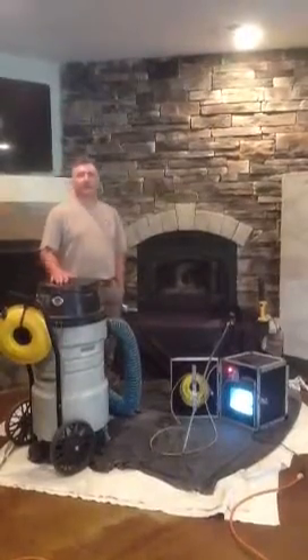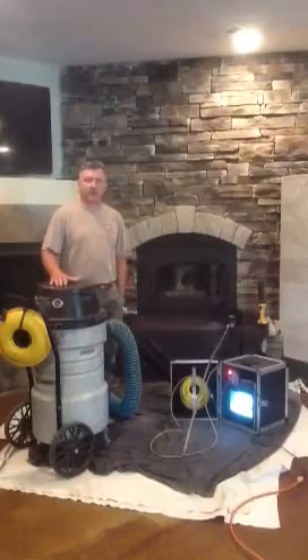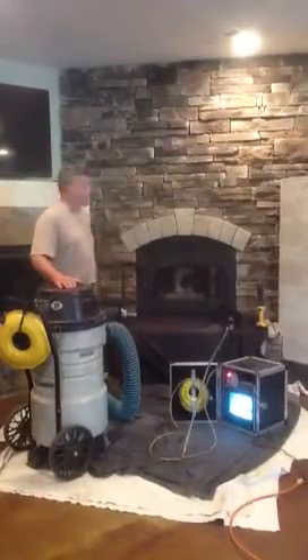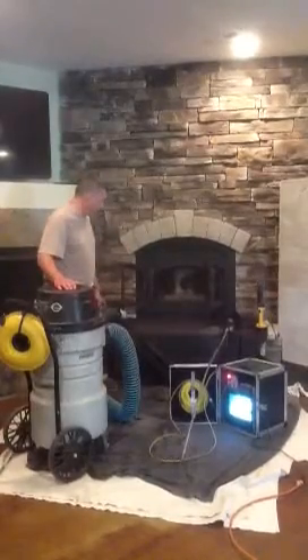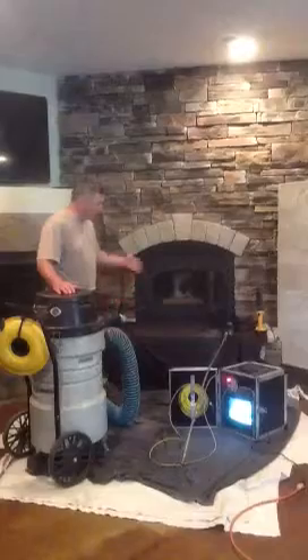Welcome to River City Chimney Hearth. My name is Ron Wyskowski. I'm the owner. I would like to go through the elements of cleaning and inspecting, sweeping and inspecting a fireplace — a wood-burning fireplace. A little bit about some of the tools that we bring in and some of the processes that we have.